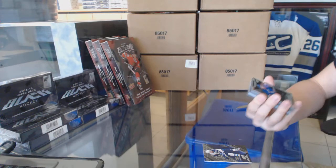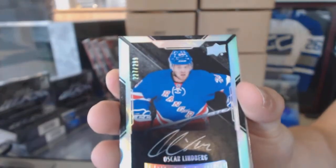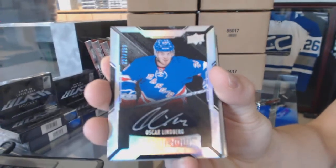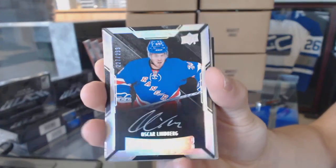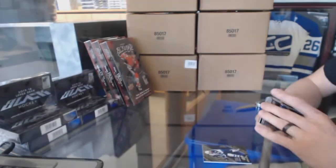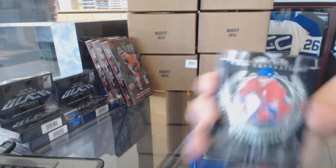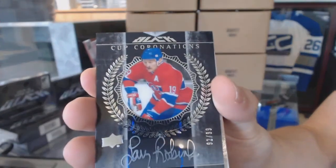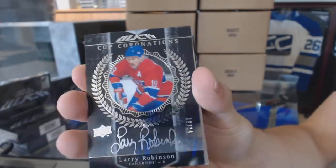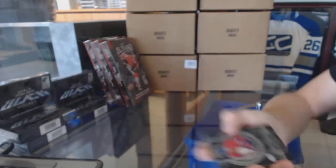We've got a rookie autograph number 227 of 299, Oscar Lindbergh. Rookie autograph number out of 299. We've also got a cup coronations autograph number 92 of 99, Larry Robinson. Cup coronations autograph out of 99.